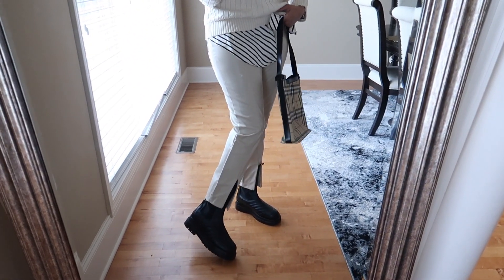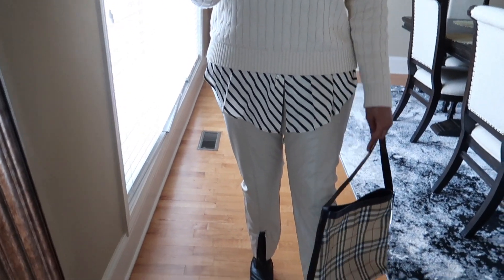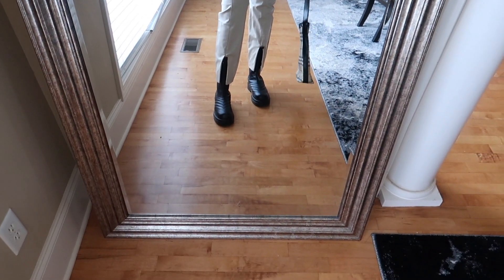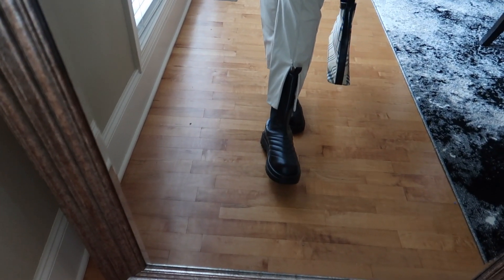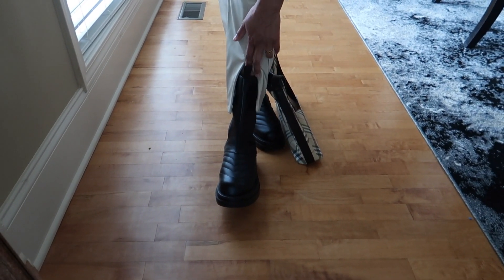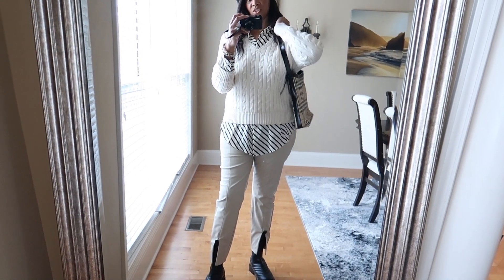I absolutely love these — I actually forgot I had them in my closet. They have a seam detail going down the middle, and at the hem they split and zip. I left them unzipped so my combat boots can show — they kind of remind me of Bottega, with a little tab detail. Then I have on my thrifted Burberry bag, which works nicely with the stripes.